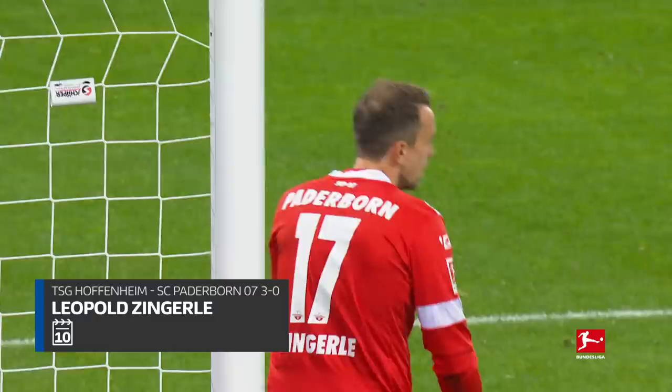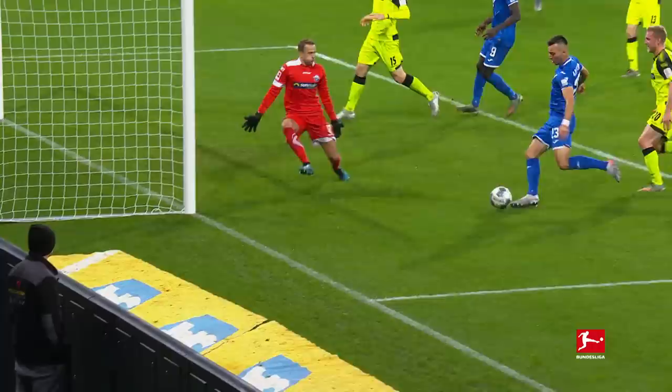Adam Jandineit. Wonderful save, absolutely brilliant save there. Bebou probably took a touch too — it was actually a great, just strong hand.